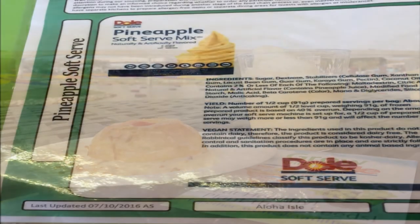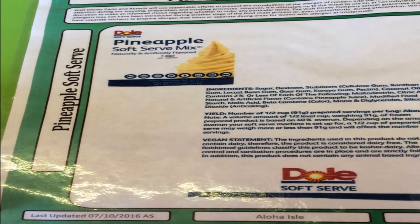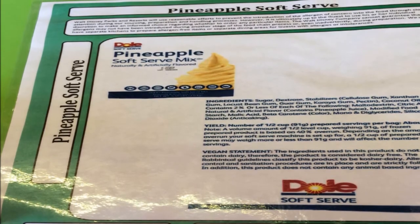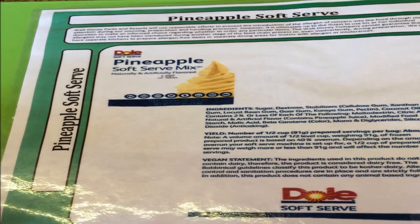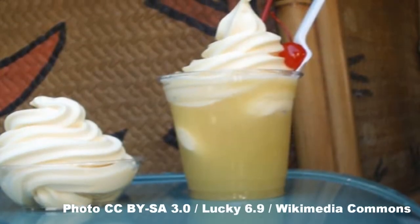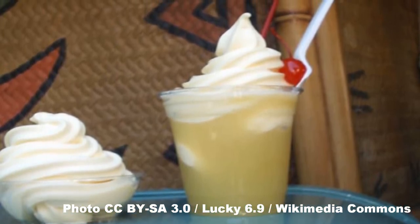So, what's in a Dole Whip? Dole Whips are a soft serve style frozen dessert. The most popular version and flavor is the Pineapple Dole Whip, and this is definitely the one that you're going to see the most at Disney. Some locations, like the Pineapple Lanai, also offer a vanilla soft serve that you can order too. Dole Whips are typically served in a cup, just like regular soft serve ice cream. You can also order a Dole Whip float with fresh pineapple juice.